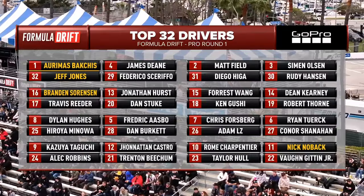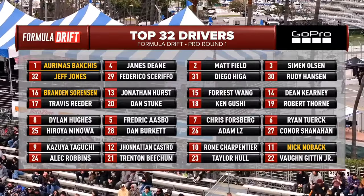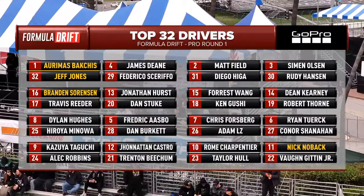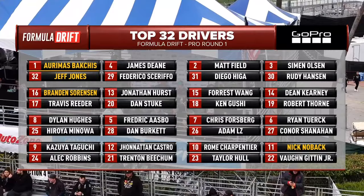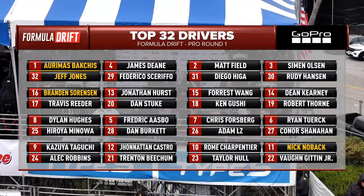Looking at the breakdown: one notable thing is Vaughn Gittin Jr. is registered as a driver but is not competing today. Travis Reeder is also not competing this year — I'll let him speak to his own words on that. Brandon Sorensen is going to get a bye run. Because the drivers are registered, they were more or less supposed to be here on the roster. If you see a bye run, they don't have to run — but technically, because the driver is in the bracket, they do.